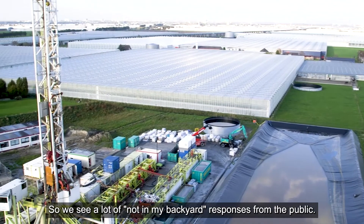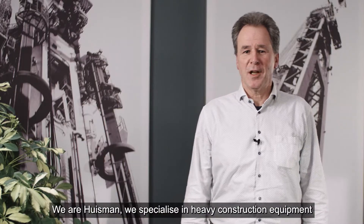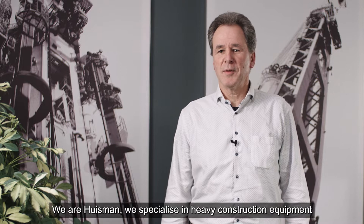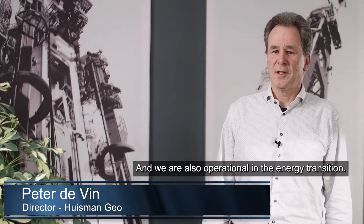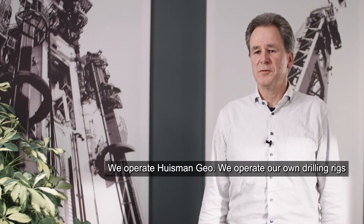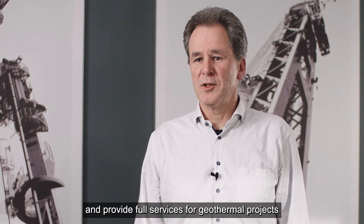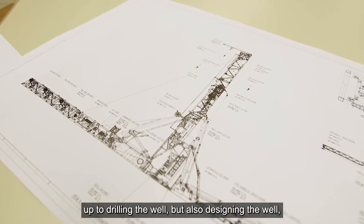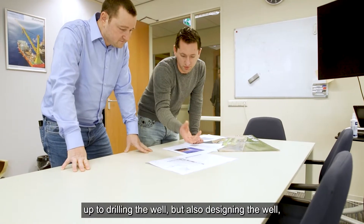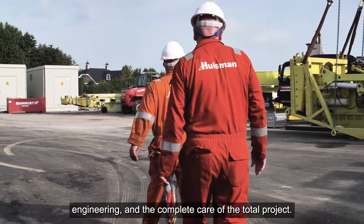So we see a lot of 'not in my backyard' responses from the public. We are Huisman — we specialize in heavy construction equipment for the energy market and we are also operational in energy transition. We operate Huisman Geo, we operate our own drilling rigs and provide full services for geothermal projects, up to drilling the well, but also designing the well, engineering, and the complete care of the total project.